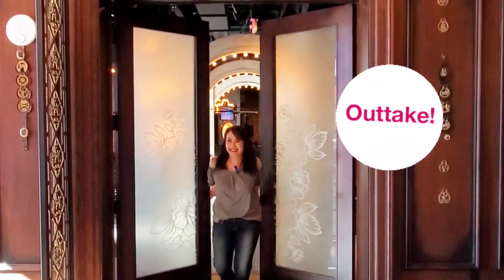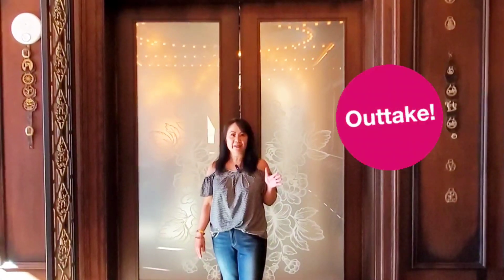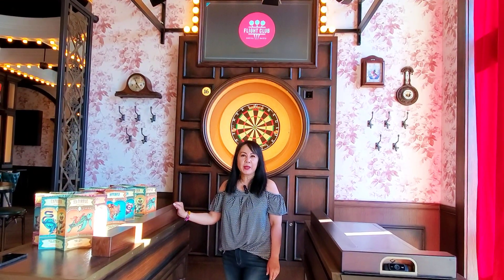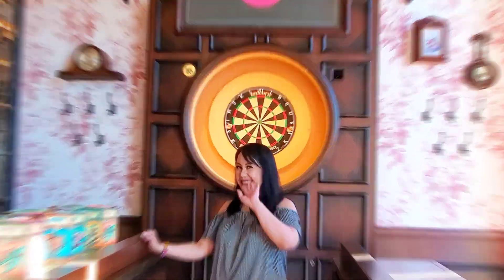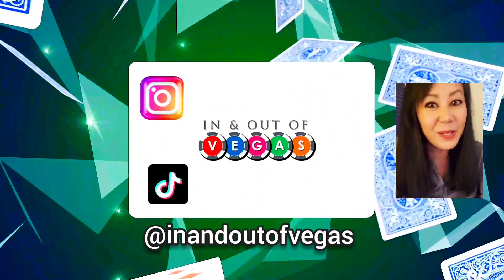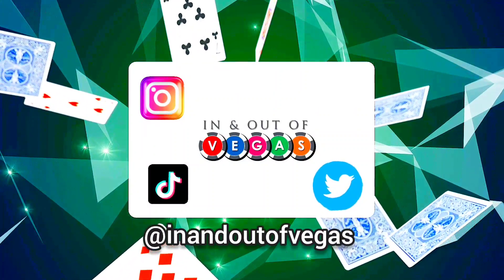Welcome back to my channel. Today we're on the Las Vegas Strip at the Flight Club. Thanks so much for hanging out with me again. Until the next video, stay safe — bye! Thank you so much for watching. If there's any other video you'd like to see, let me know in the comments below. Let's keep in touch — I'm on Instagram, TikTok, and Twitter at In and Out of Vegas. Bye!